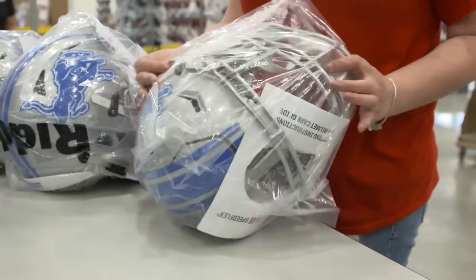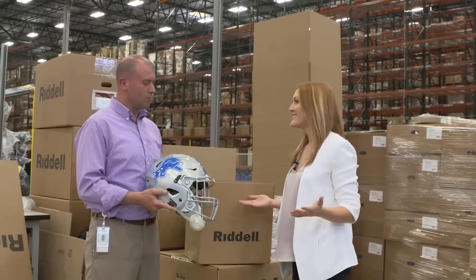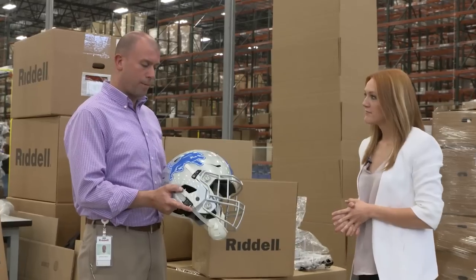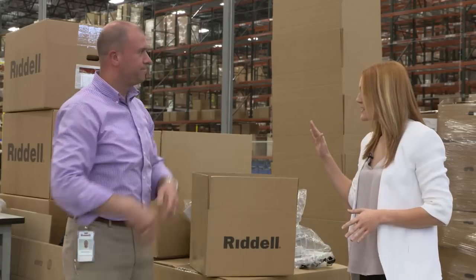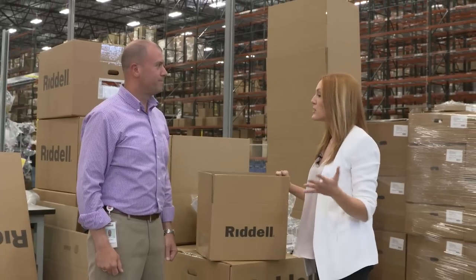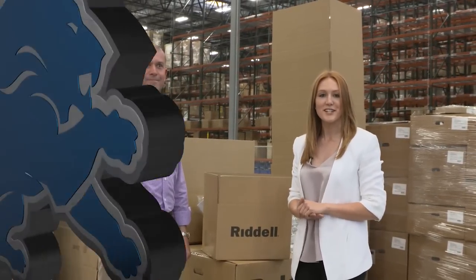We've seen this helmet from start to finish and now it's ready to make its way back to Detroit. After the helmet comes off the assembly line it goes to the shipping department where they confirm the order, create shipping labels, and put it in a box. Thank you so much for the tour today — we love the new facility and appreciate the behind-the-scenes look. That's Ben Marker for DetroitLions.com. I'm Tori Petri.